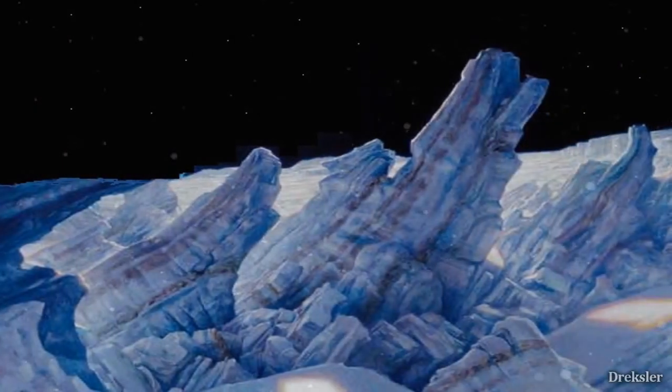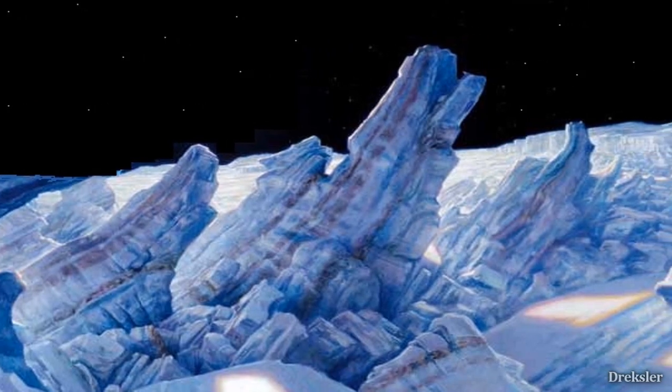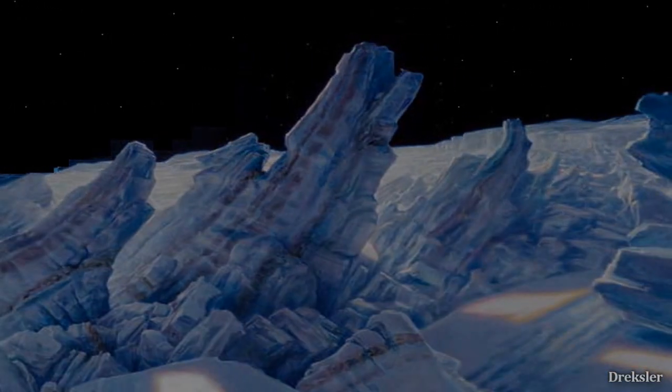Looking up, there would be no significant atmosphere — it does contain a bit of carbon dioxide, but interestingly this atmosphere should have been lost within four days. It somehow gets replenished, possibly by sublimation of the ices on the surface.